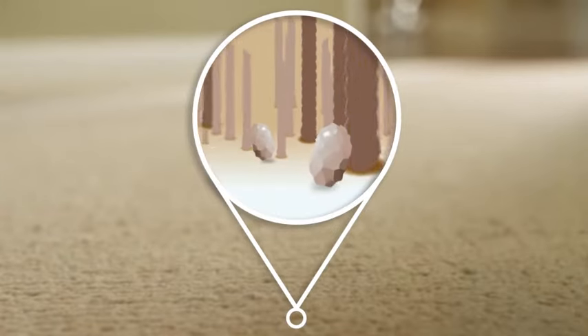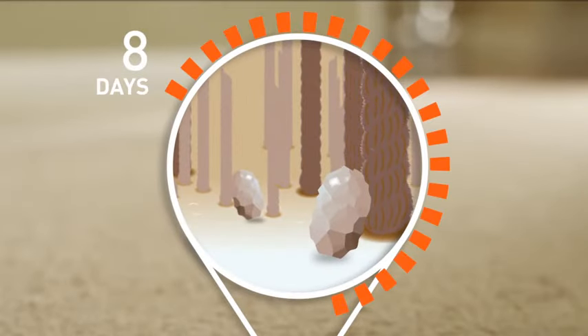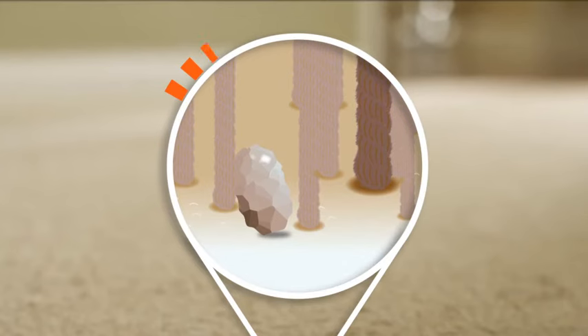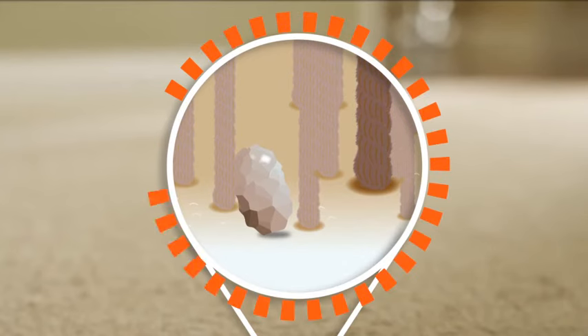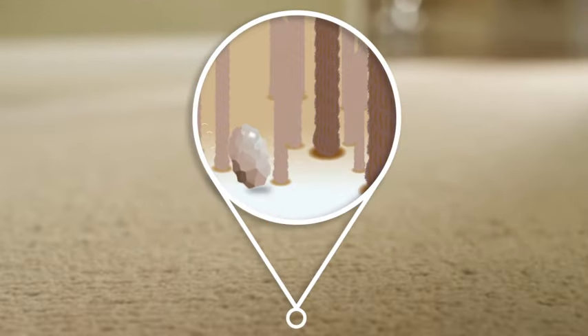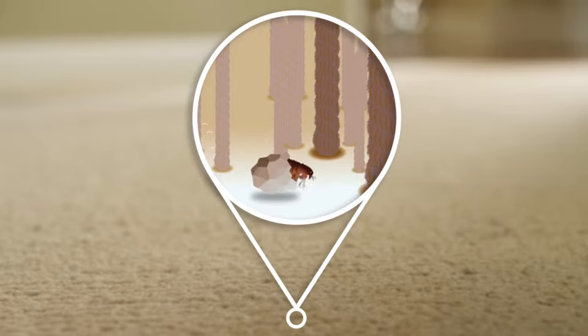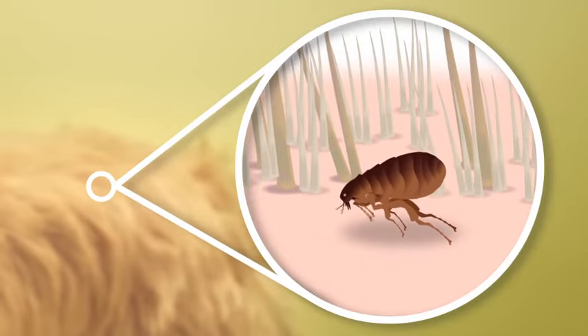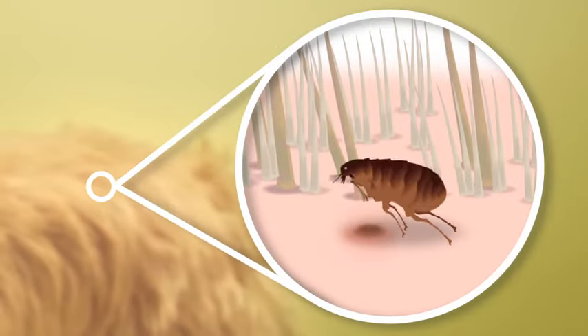The larvae build a cocoon to help them grow and mature into adults. The adult flea can emerge from the cocoon in just 13 days. However, a fully developed flea can remain inside the cocoon for nearly a year, which is why infestations can sometimes pop up out of nowhere. Once out of the cocoon, adult fleas begin searching for their next meal, and the whole itchy cycle begins again.